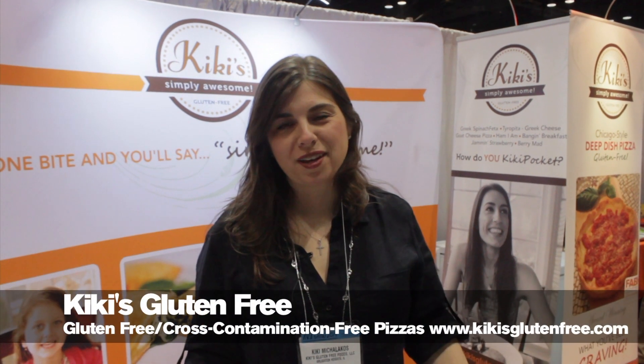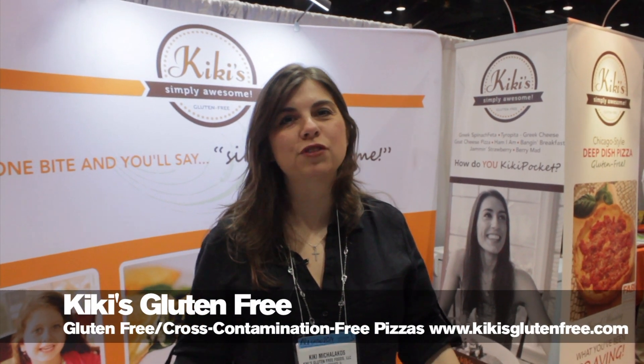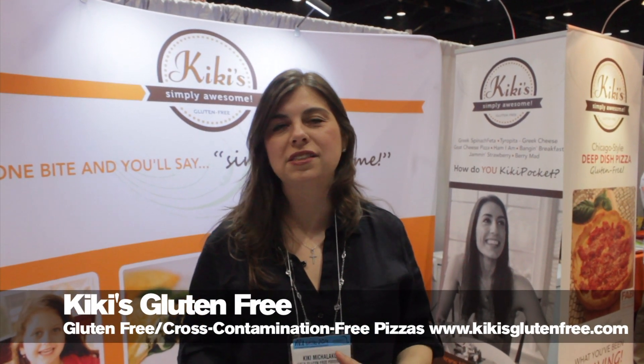Hi, my name is Kiki McAlakos, and I'm a gluten-free food developer. We have a whole line of gluten-free products — gourmet artisanal products that we've created for food service and for retail.